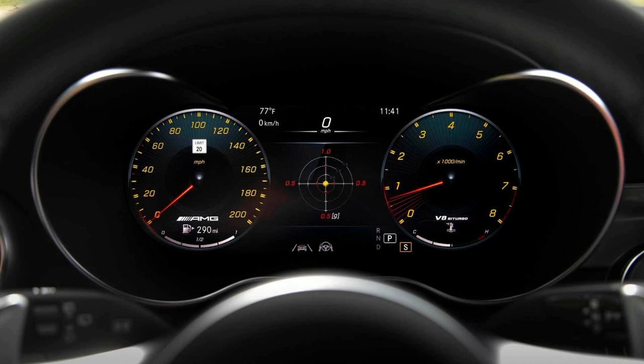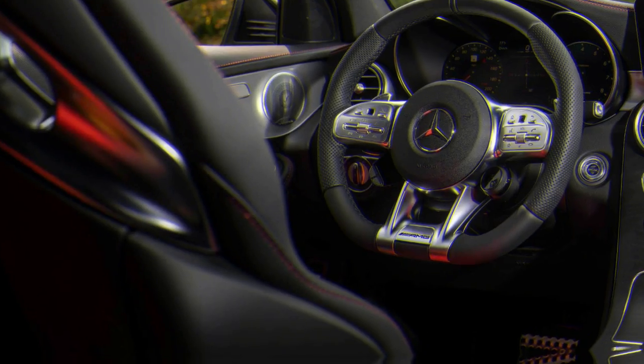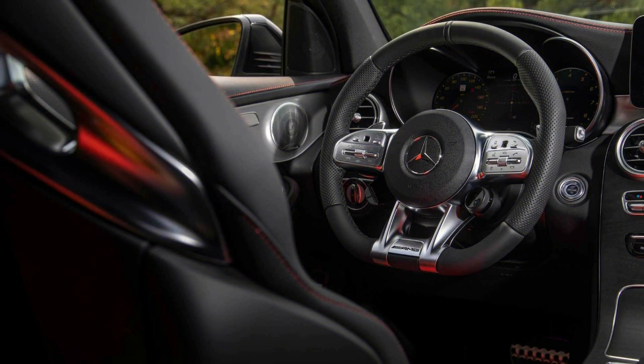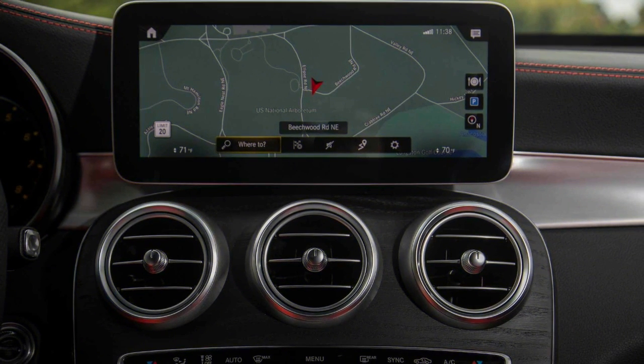The oversensitivity of MBUX's voice recognition function is no more maddening than the raucous thrum from the available 21-inch Pirelli tires, or the uncomfortably tall lift-over height and small cargo hold of the coupe. With a maximum of 49.4 cubic feet of space, the coupe's hatch is down 7.1 cubic feet compared to the upright GLC 63.